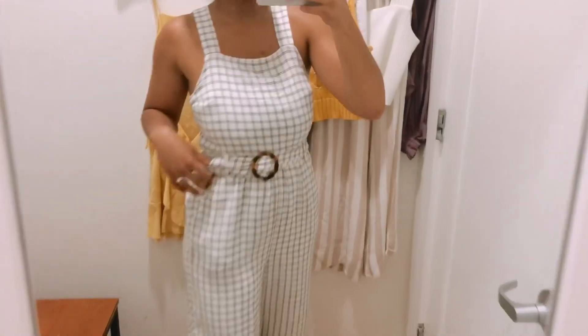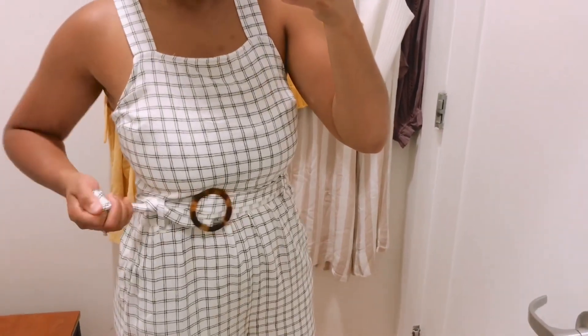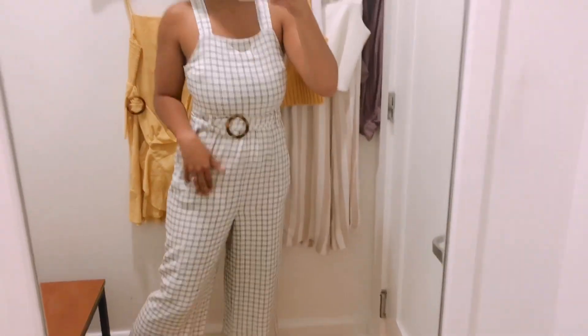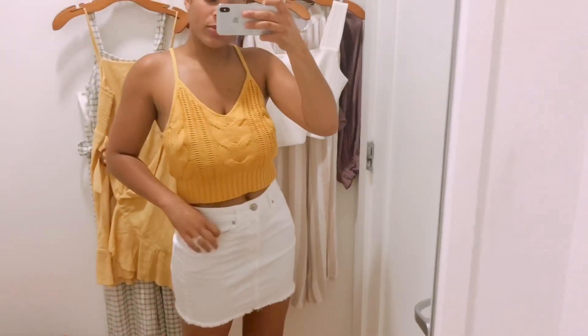Sometimes if you can get something cheaper online and then find another 20% discount code for an online-only purchase, it actually comes up cheaper online than in store. This one is really, really cute and you can make it really tight on your body if you need to. I love that.